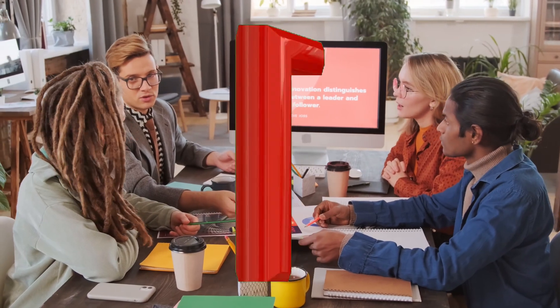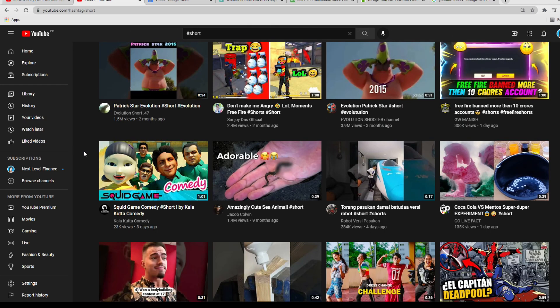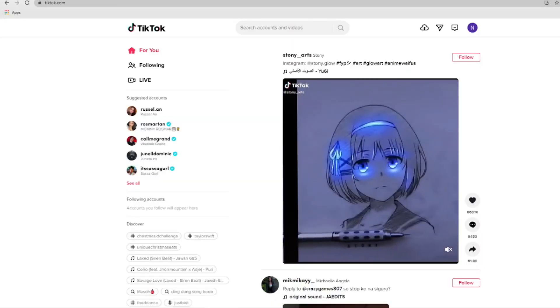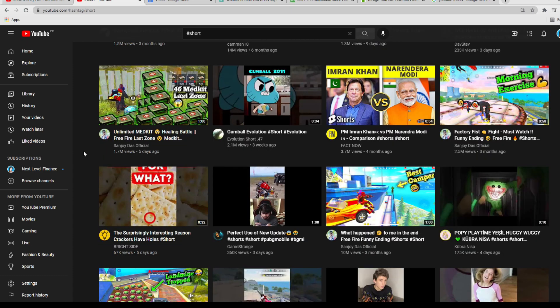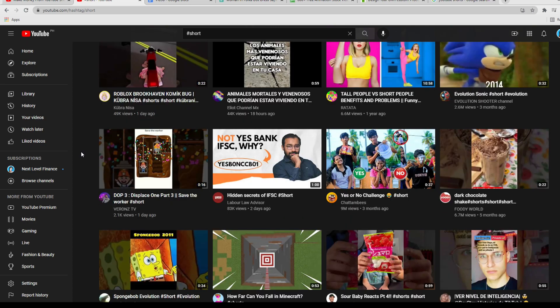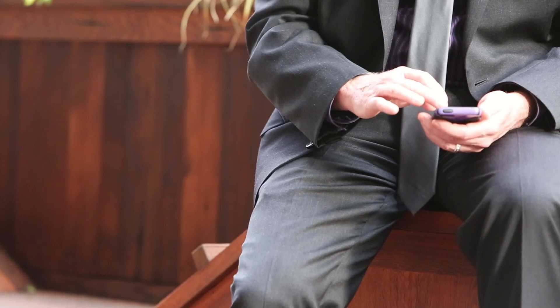First things first, a YouTube Short is a vertical video that's less than 60 seconds long and it's comparable to Instagram Reels and TikTok. YouTube has really been pushing Shorts recently and there are a ton of YouTube Shorts videos that have already gone viral. We also talked about how YouTube has started monetizing Shorts this year, so now is really the best time to join the bandwagon and get started on this yourself.